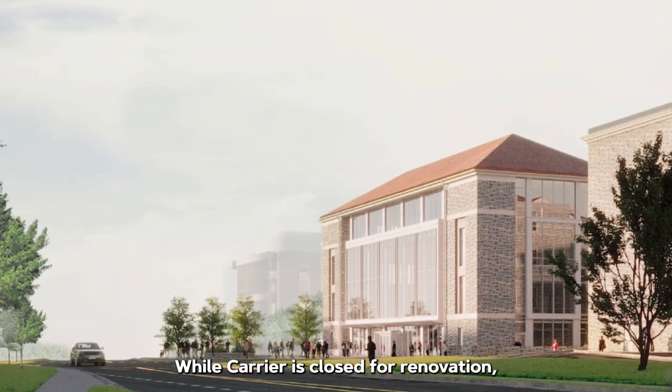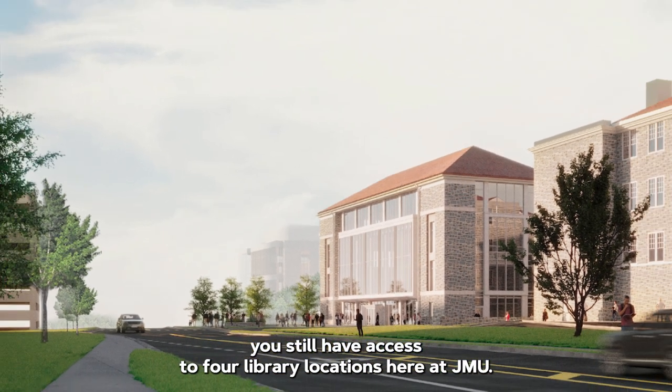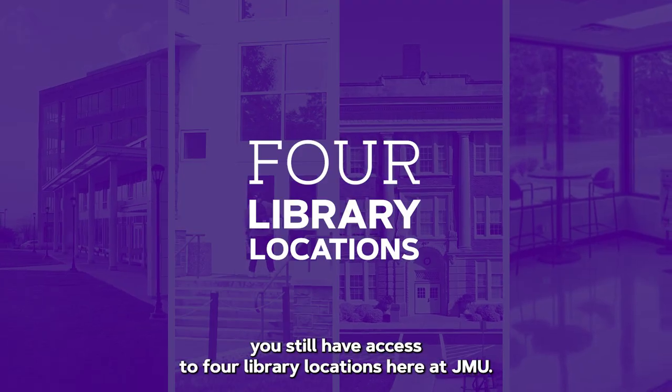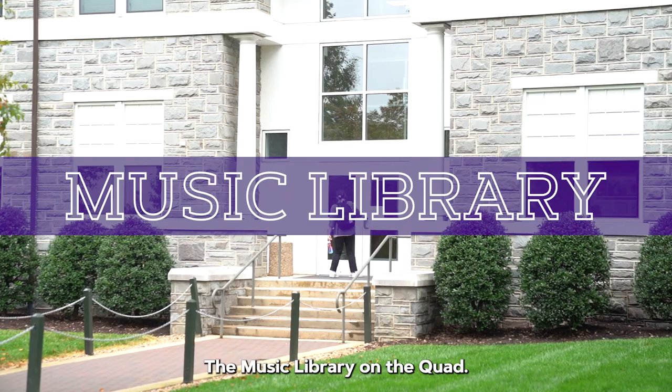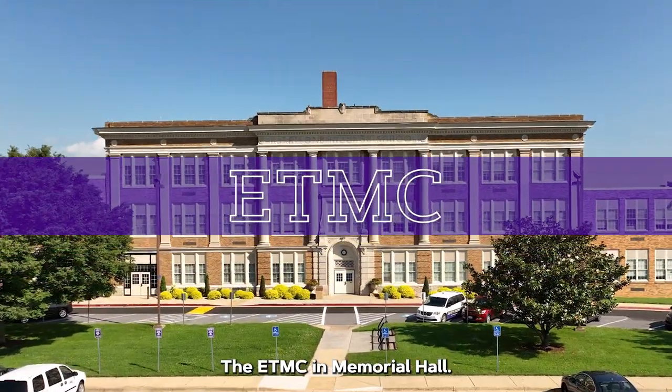While Carrier is closed for renovation, you still have access to four library locations here at JMU: Rose Library on East Campus, the Music Library on the Quad, and the ETMC in Memorial Hall.